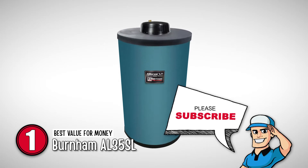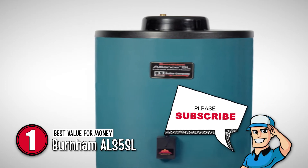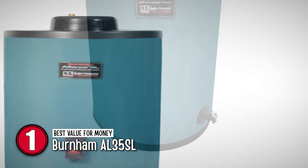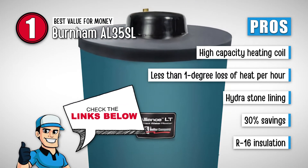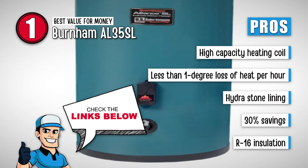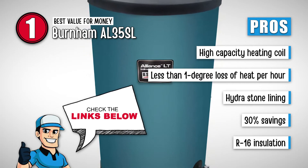Finally, we have the best value for money, the Burnham AL35SL. This amazing water heater is space-saving and is a good alternative if you want to cut down on cost. You get good heat insulation capacity with its high-density insulation. You can install it in a small space, and if there is little to average water usage in the house, this will work perfectly. Its pros are: it has a high-capacity heating coil, less than 1 degree loss of heat per hour, a corrosion-resistant hydrostone lining, up to 30% savings over the conventional water heater, and high-density R16 insulation for better heat retention.